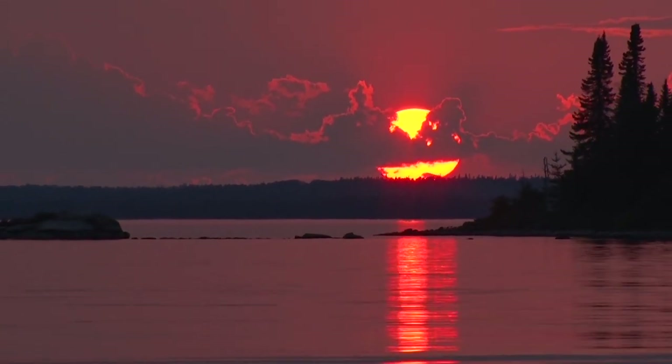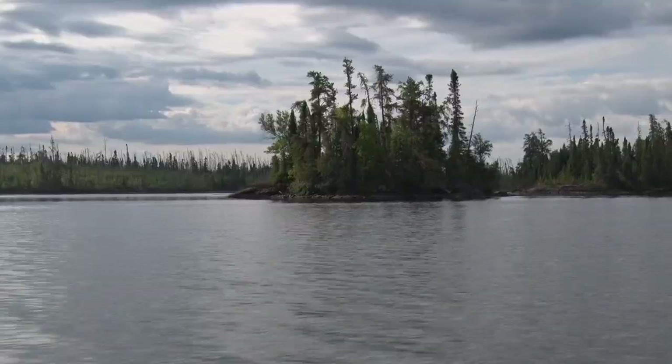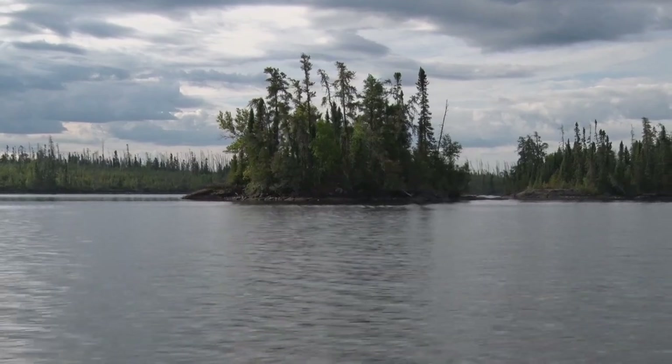Well, this is our first full morning here at Rusty Meyers. We had an awesome afternoon and evening yesterday pounding on them, and an unbelievable sunrise this morning. Looks like a spectacular day to go fishing.